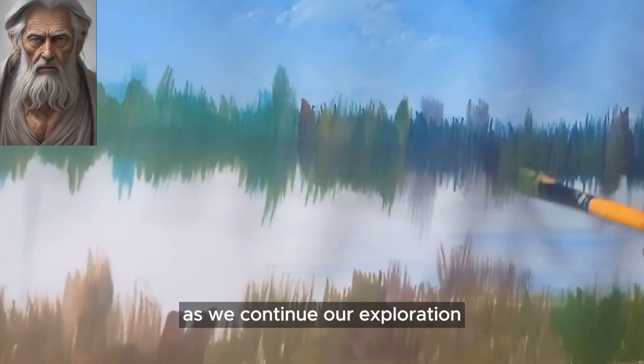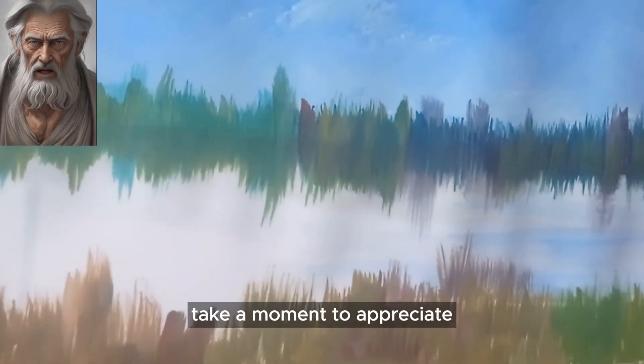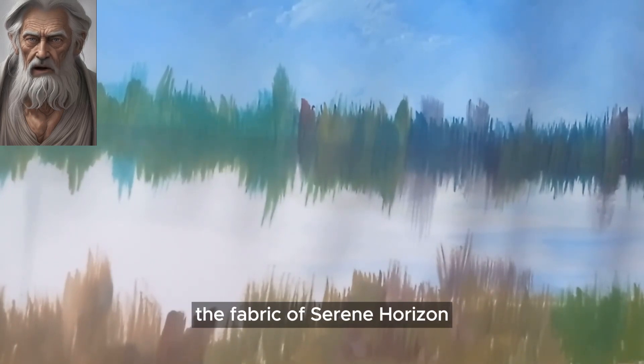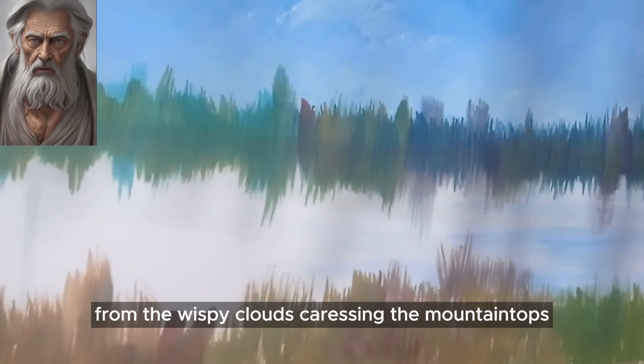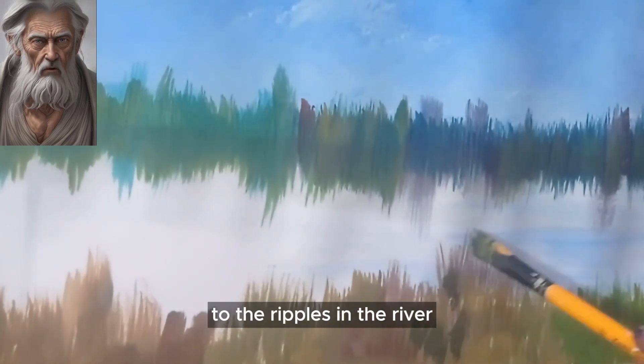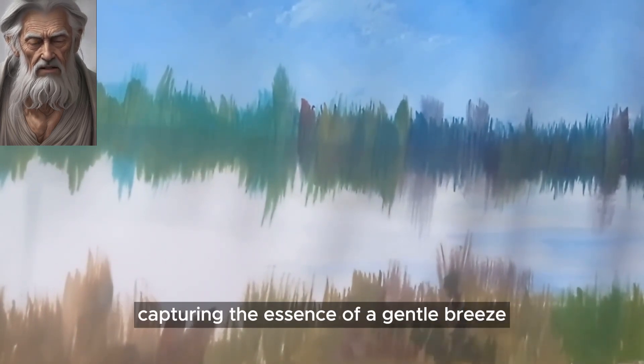As we continue our exploration, take a moment to appreciate the intricate details woven into the fabric of Serene Horizon. Each brushstroke tells a story, from the wispy clouds caressing the mountain tops to the ripples in the river, capturing the essence of a gentle breeze.